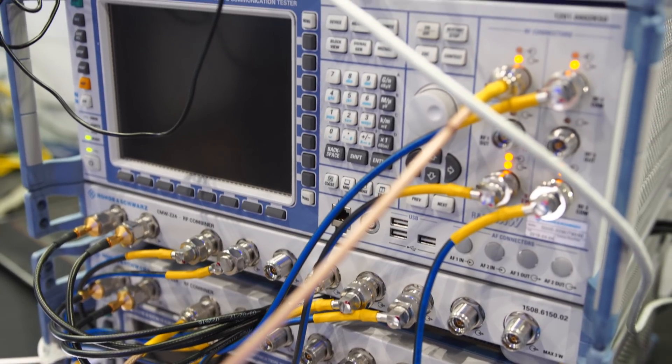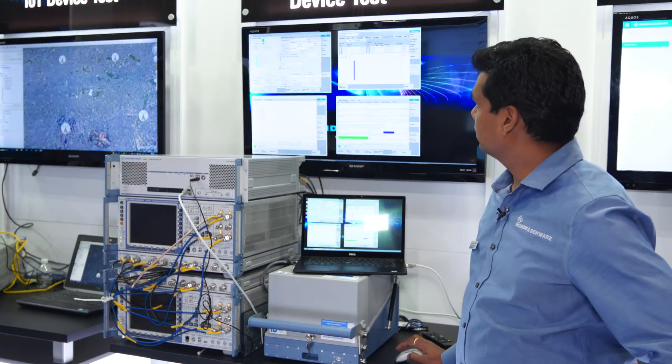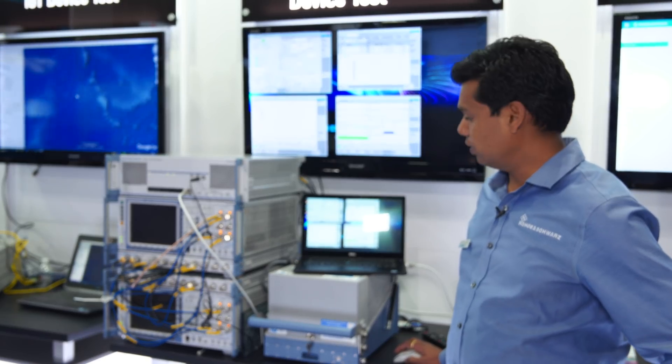As you can see, it is capable of doing multiple carriers. Right now I'm demoing three carriers, four by four, which is like a 12-layer going down to the phone.